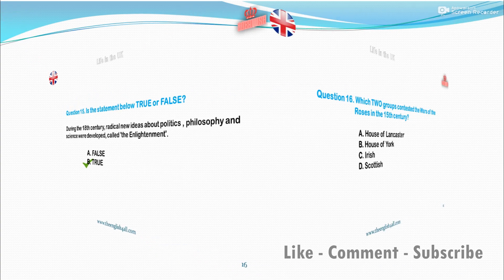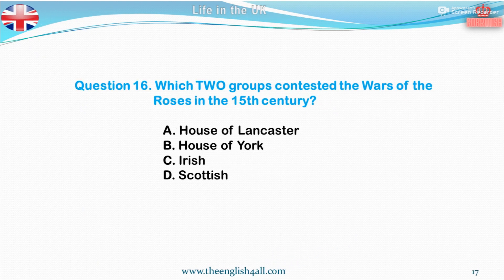Question 16. Which two groups contested the Wars of the Roses in the 15th century? A. House of Lancaster. B. House of York. C. Irish. D. Scottish. The correct answer is House of Lancaster and House of York.